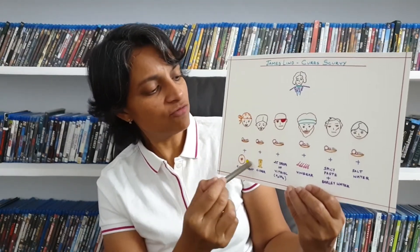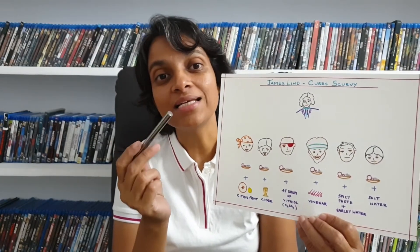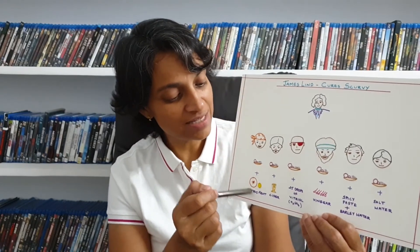After five days, he had to stop providing fruits to this group because they had run out of fruits. But by then, the two sailors in the group provided with citrus fruits — two oranges and one lemon — had shown remarkable results. One of them returned back to work, well cured, and the other sailor was on the road to recovery. James Lindt immediately identified that citrus fruits were the cure for scurvy.